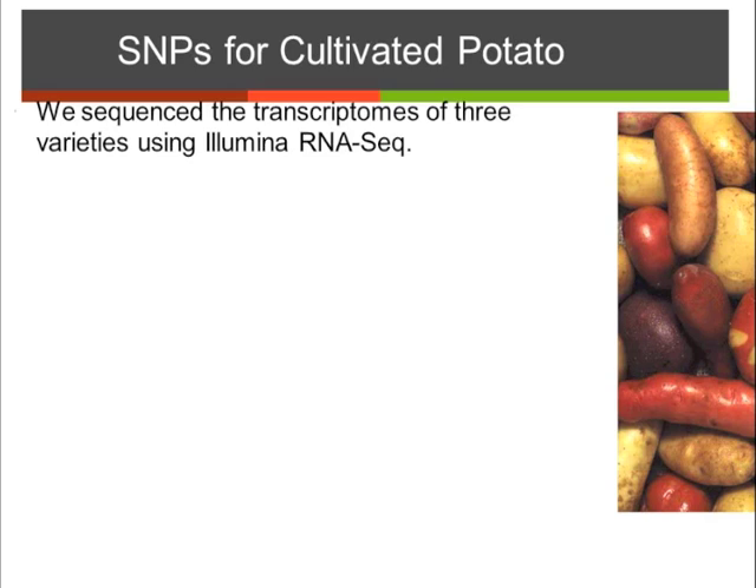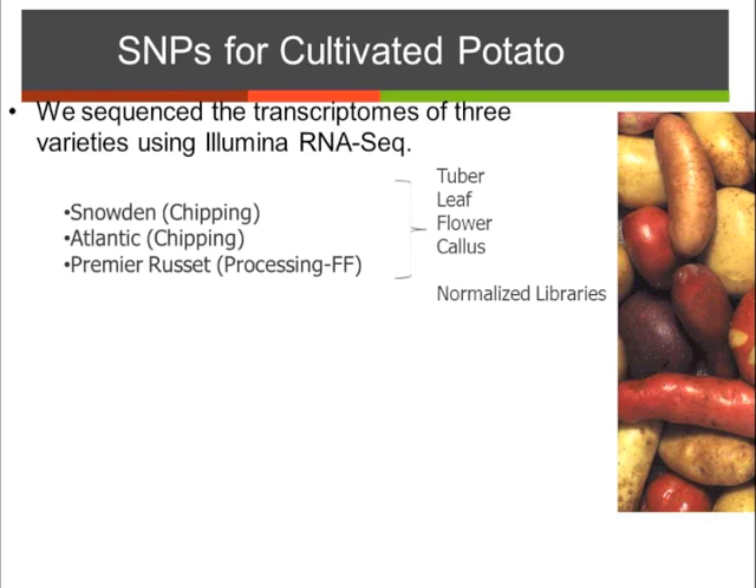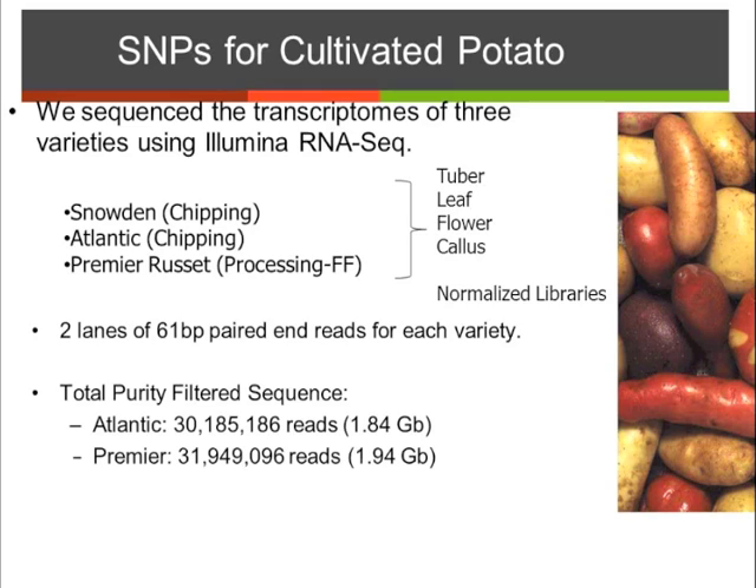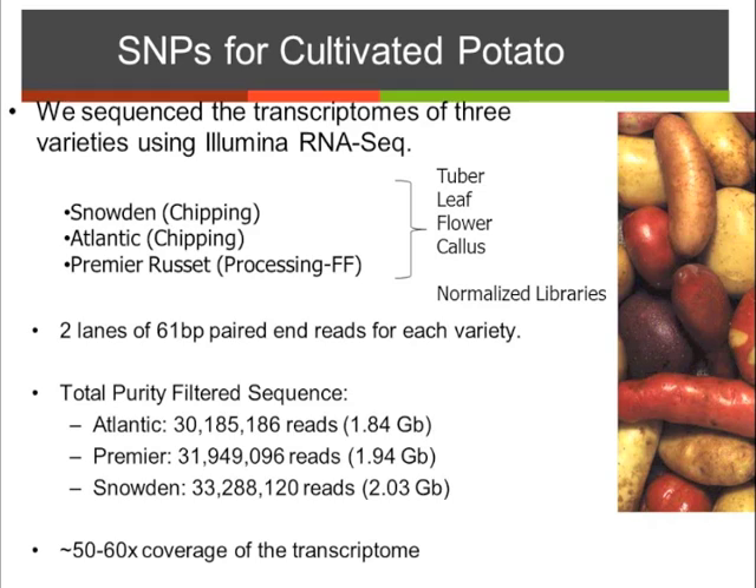For cultivated potato, I'll tell you a little about the work we did on the SolCAP project. We sequenced the transcriptomes of three varieties using RNA-seq: Snowden, Atlantic, and Premier Russet. We took tuber, leaf, flower, and callus tissue, made normalized libraries, and sequenced on the Illumina flow cell, getting 30 million reads for each library. We predict we got 50X coverage of the transcriptome, which is really deep coverage for SNP discovery.